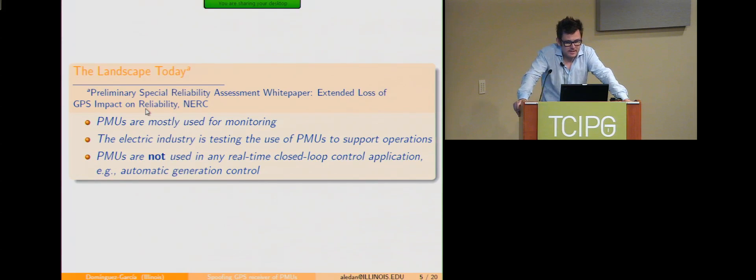Before I go further, it's important to note that this might be an issue in years to come, but the truth is that PMUs are not really used today for real-time closed-loop control applications. They are not used in AGC, and for the most part not in state estimation. They're really there just collecting data and have been used for post-mortem analysis. So if you were to attack a PMU today, it would not have any impact on real-time operations of the system.